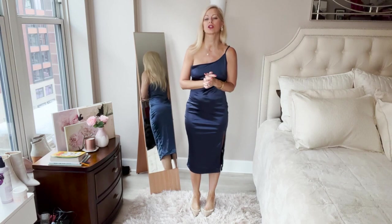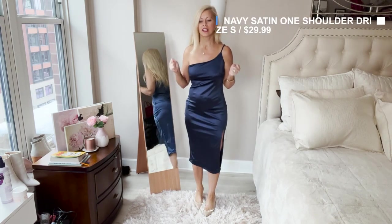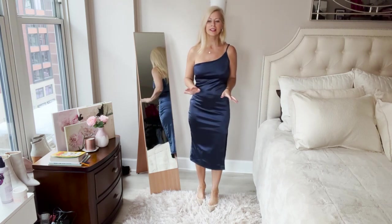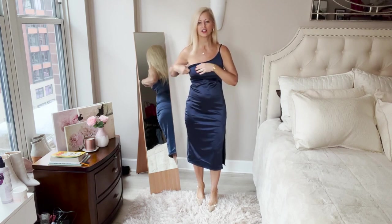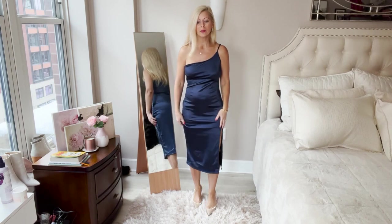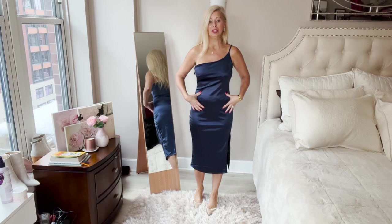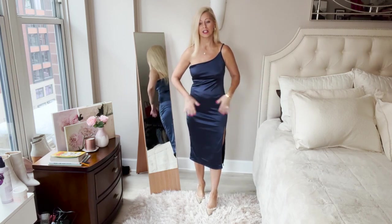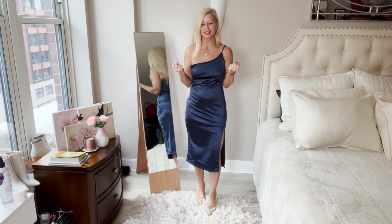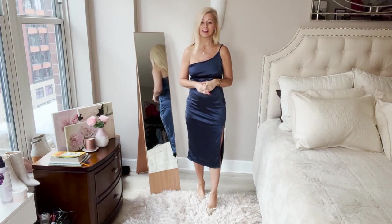I really wanted to love this one because I love navy — it's such a classic, classy color. But it's just not well made. Look how it's bunching right here, and it's zipped all the way up. I have the smallest size. I like the slit but I don't like the way it hangs — it shows your stomach, so you'd definitely need to wear shapewear underneath. The material doesn't look expensive, it looks cheap. You can even see the tag through it — you'd definitely have to cut that out. This one is going back.